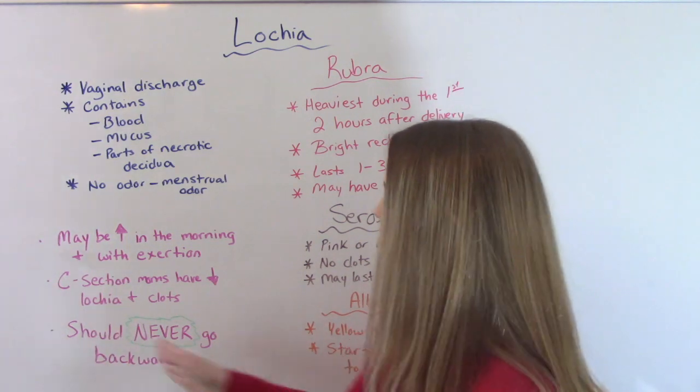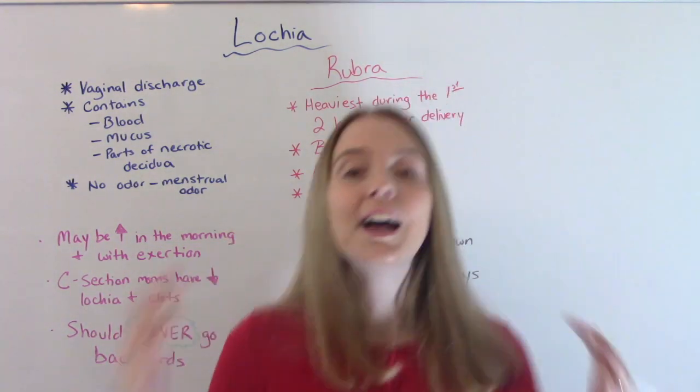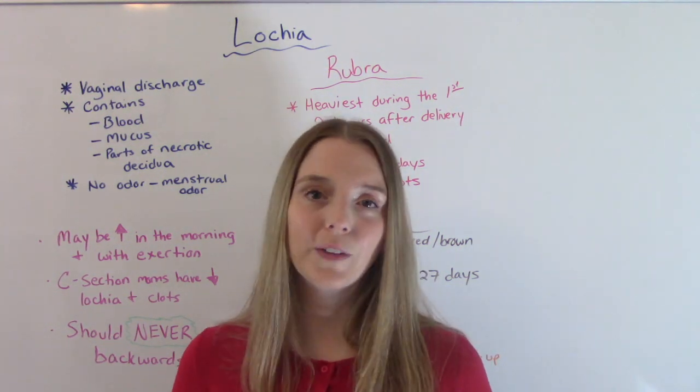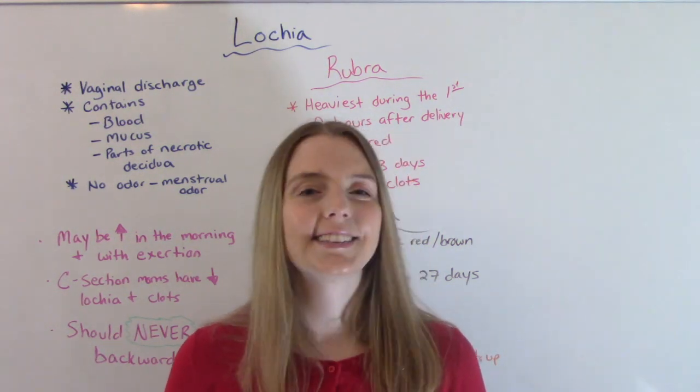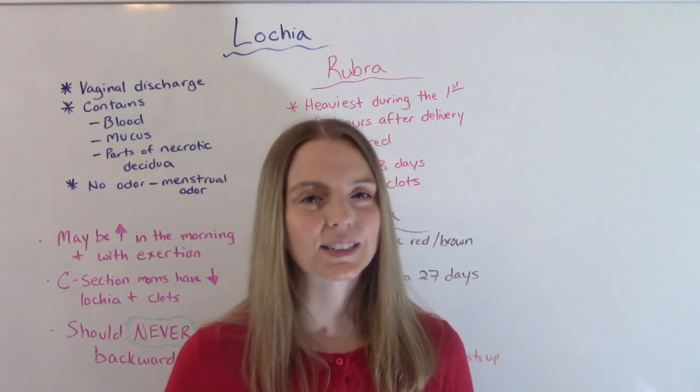And again, you should never go backwards — it should always go rubra, serosa, alba in that order. That was my video on the different types of lochia. I hope you found this helpful. Don't forget to like and subscribe, and if you have any questions or comments, please let me know. I'll see you in the next one.